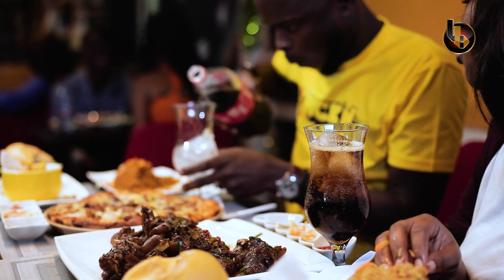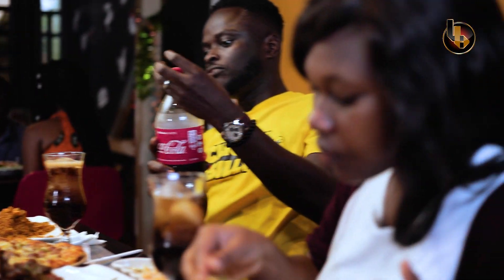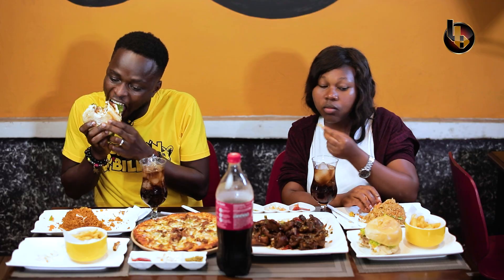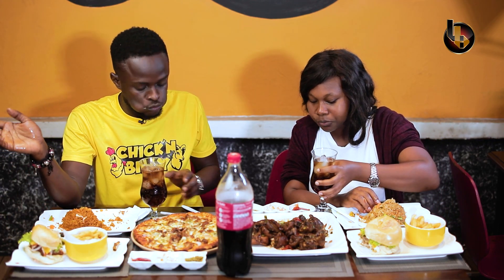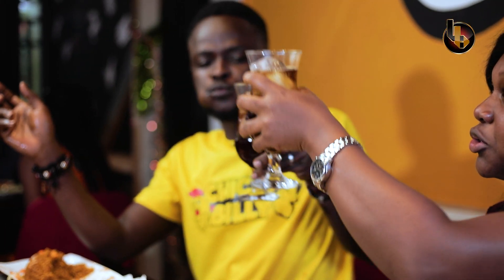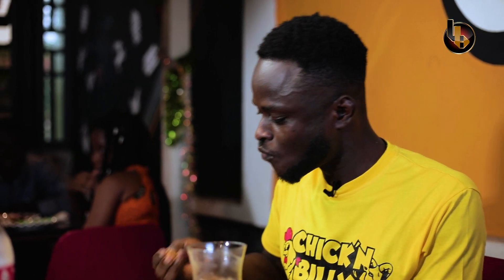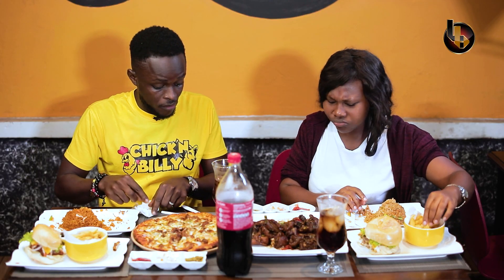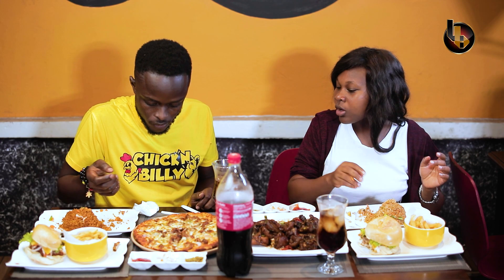Let's do cheers! Cheers, cheers, cheers — and to you! Let me try that pizza. You are invited to my pizza. Thank you very much!